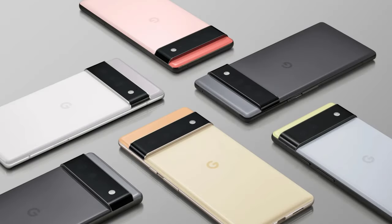Google is all set to launch its upcoming Pixel 6 series with two new smartphones this month. The company will officially announce the new Google Pixel 6 and Pixel 6 Pro on the 19th of October at 1pm.